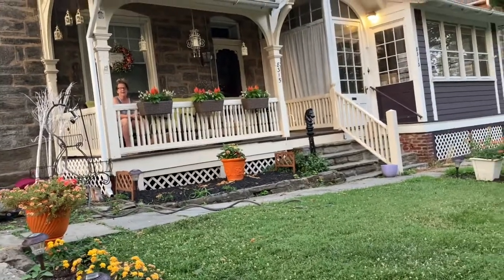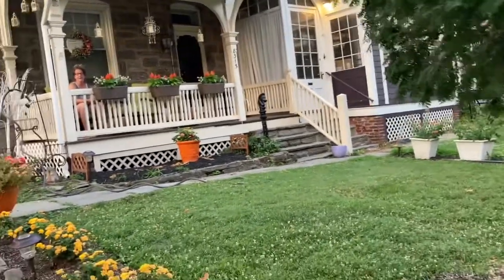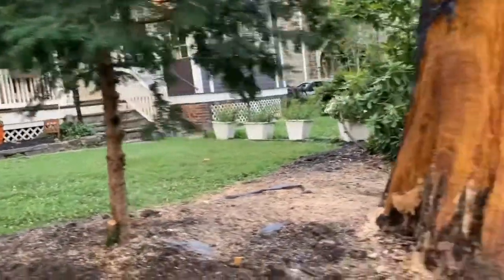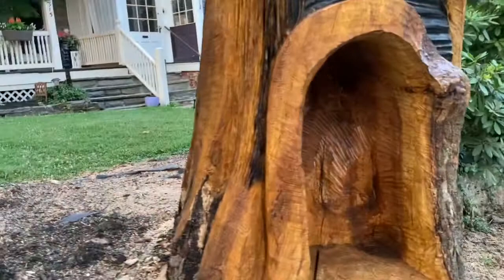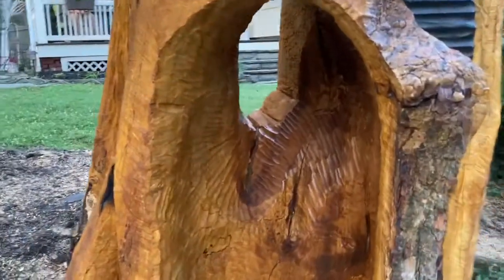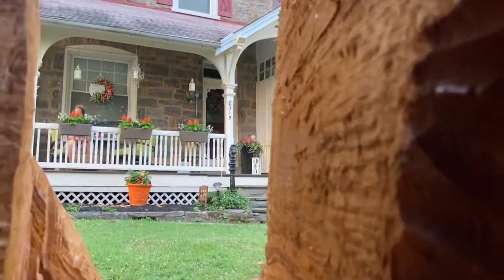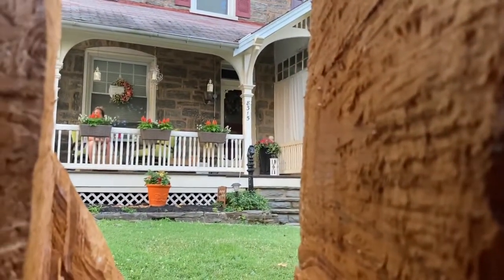I was really sad and depressed about having to lose such a beautiful thing that's been here for so long. So I was trying to think of ways to honor the tree, and I came up with this.